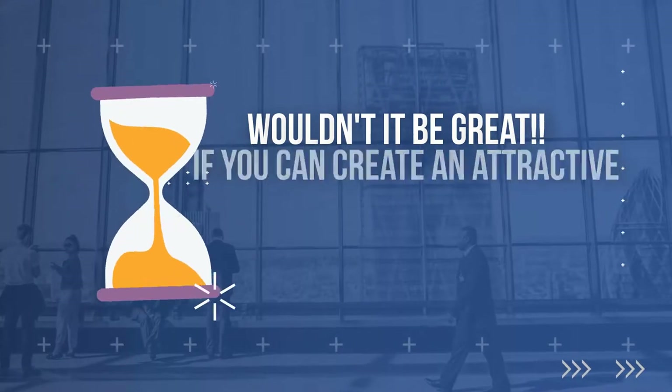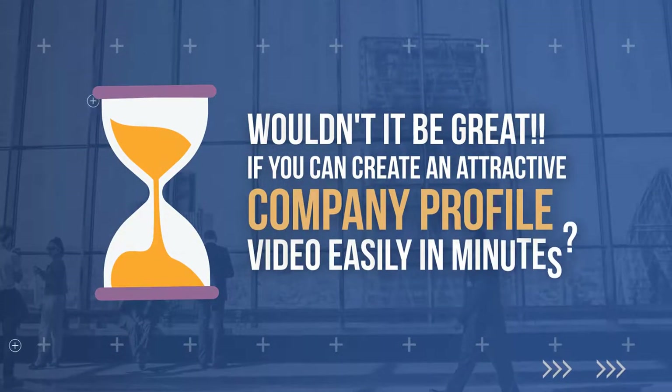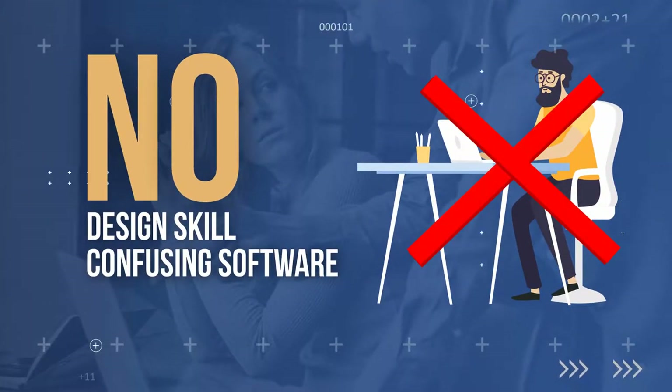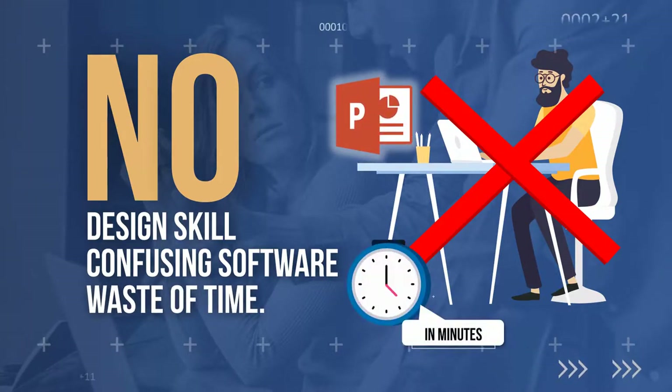Wouldn't it be great if you can create an attractive company profile video easily in minutes? No design skill, no confusing software, and absolutely no waste of time. All you need is only Microsoft PowerPoint and all done in minutes.